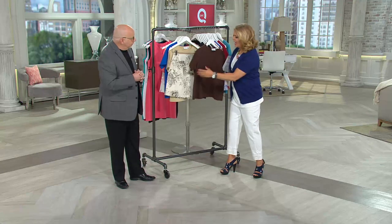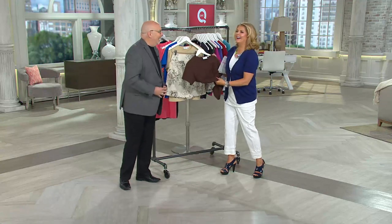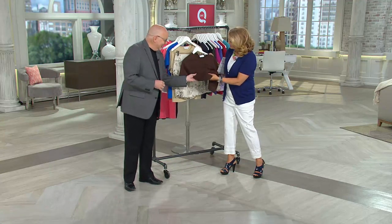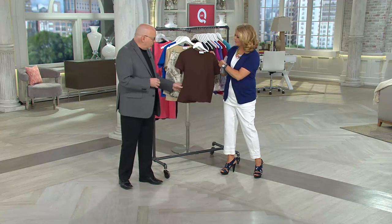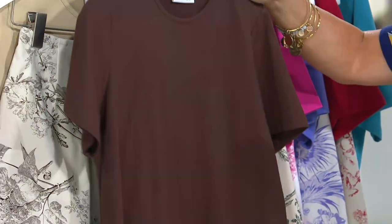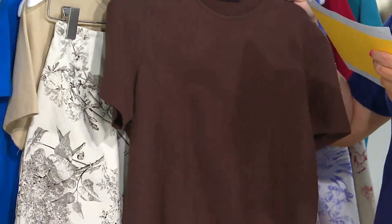This t-shirt has a wonderful hand — it's very soft, very nice, short sleeve, and beautiful. Let's go through and take a deep breath on the colors.